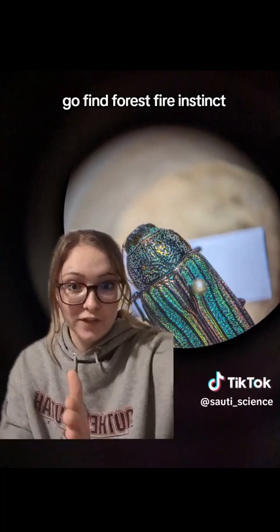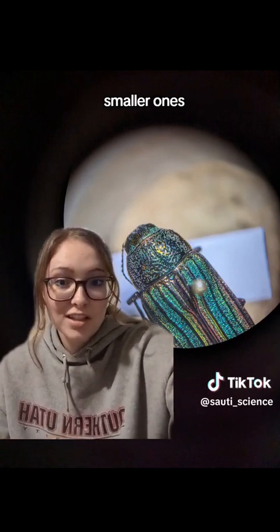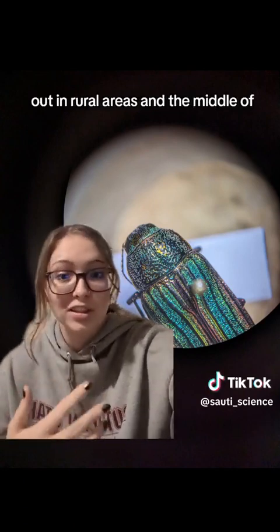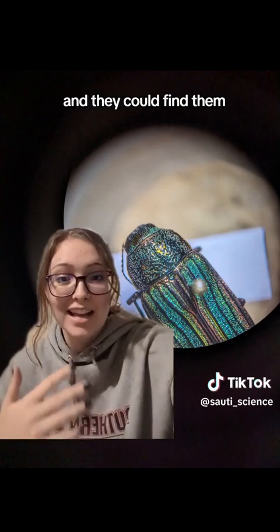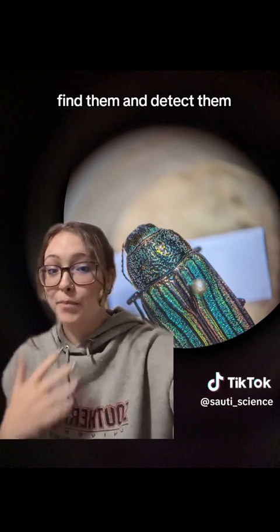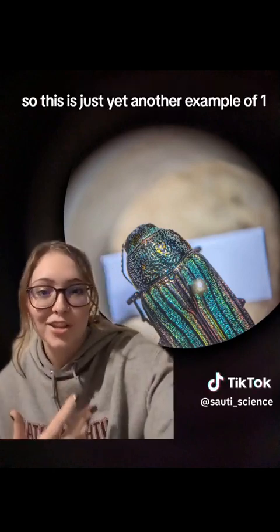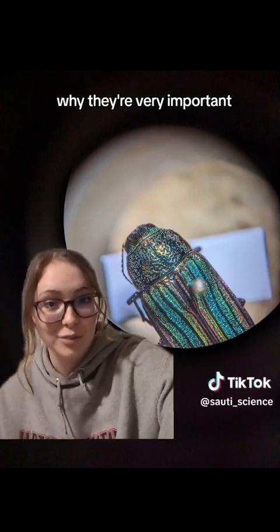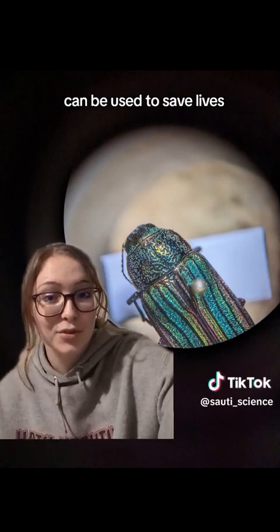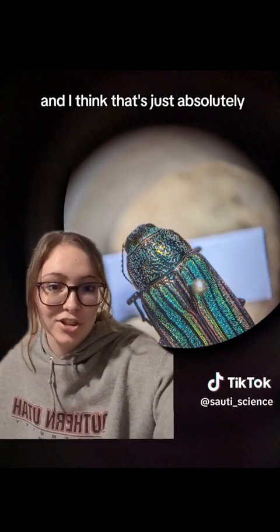A lot of these fires might be smaller ones, or ones way out in rural areas that nobody knows about. The beetles could find them and help people detect them before they become a big enough problem to be noticed other ways — by which point they're much harder to deal with. This is yet another example of why bugs are really cool and why they're very important: this little shiny beetle could be used to save lives, save the ecosystem, and save money through early detection of forest fires.